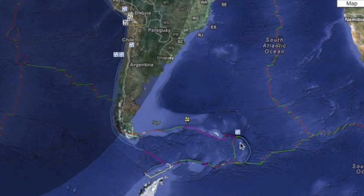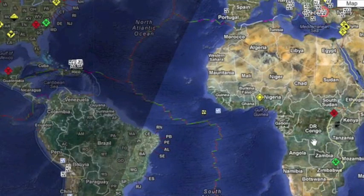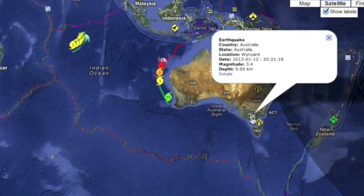A couple of moderate quakes in the Atlantic yesterday, continuing into this morning. An unusual tremor in southern Australia.